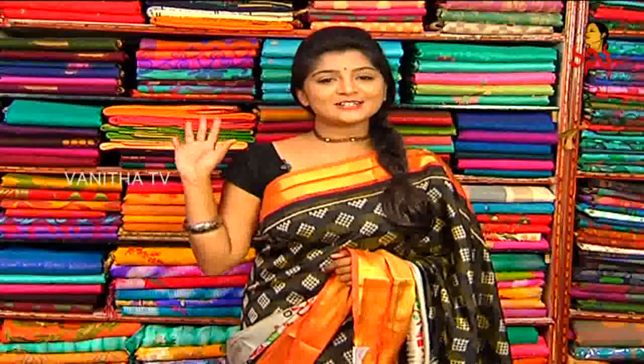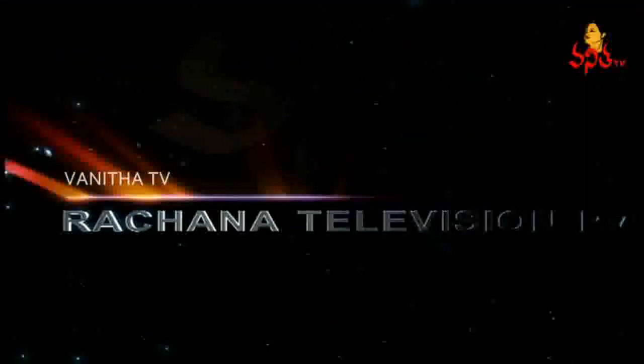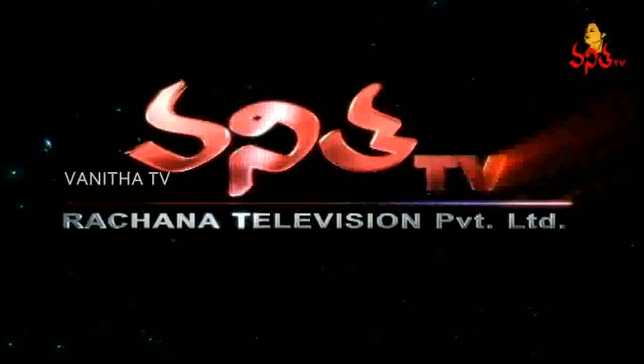Please visit Sai Jyothi Handlooms. We will see you next episode. Until then, see you. Bye-bye!